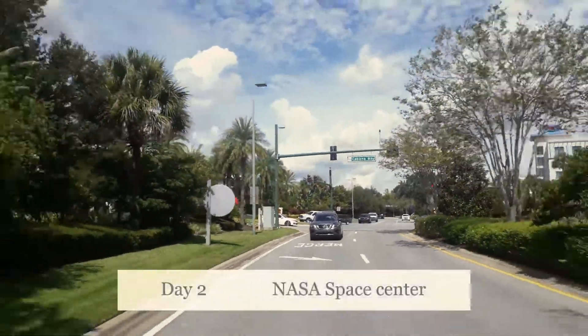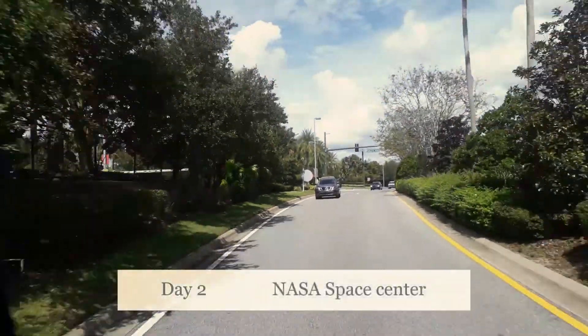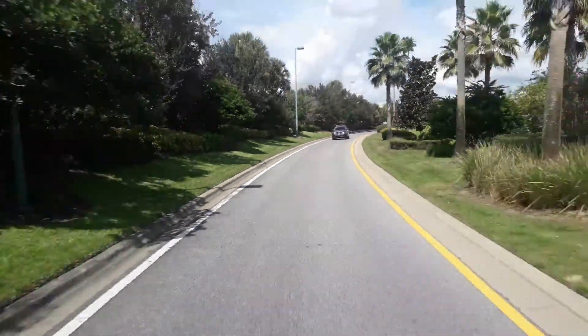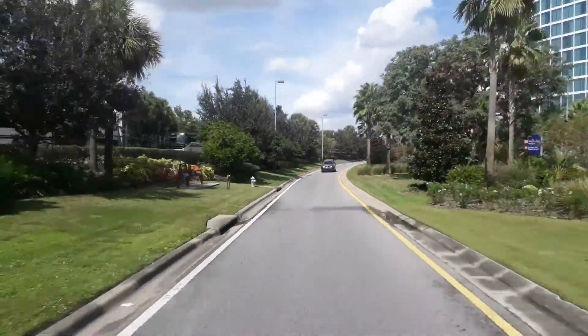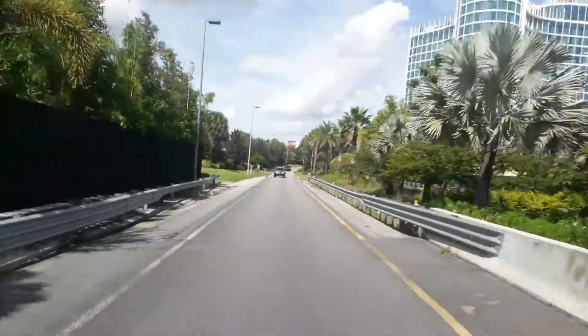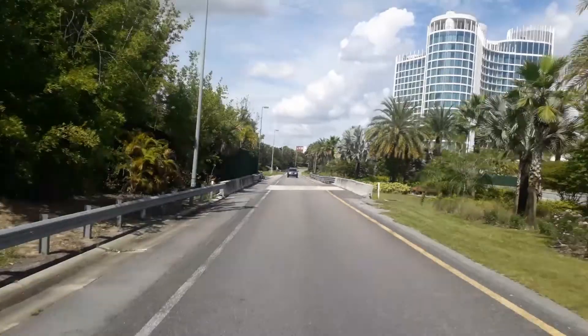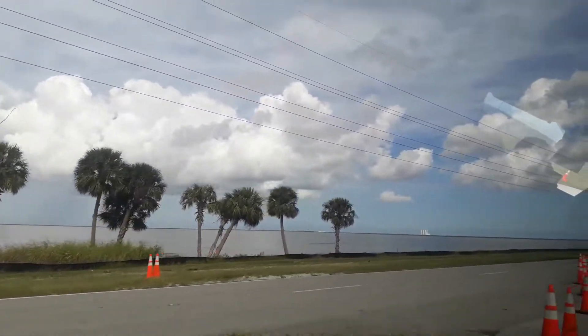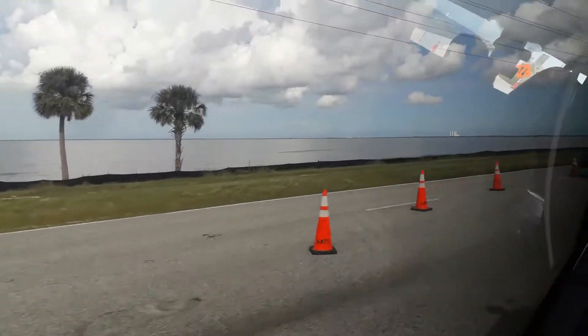Hello guys and welcome to Draftsing Vlogs. Today we are at NASA Kennedy Space Center in Florida. We are looking at the Atlantic Ocean area. There is a lot to see here.